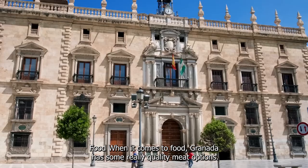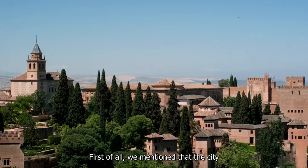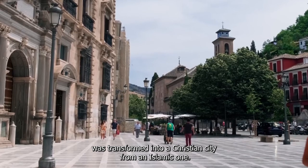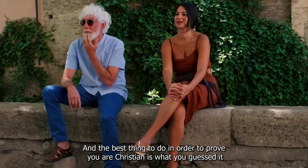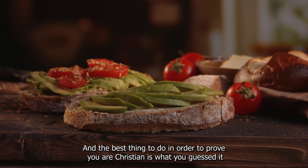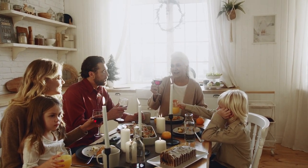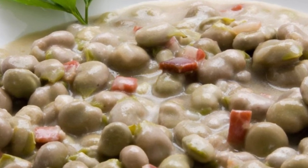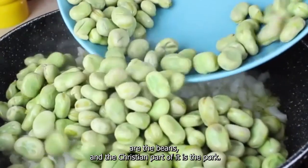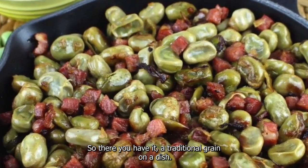When it comes to food, Granada has some really quality meat options. The city was transformed from an Islamic city into a Christian one, and the best way to prove you are a Christian is to eat pork, as it isn't allowed in Islam or Judaism. A plate that mixes both cultures is habas con jamón — the beans representing the Arabic part and the pork the Christian part — making it a traditional Granada dish.